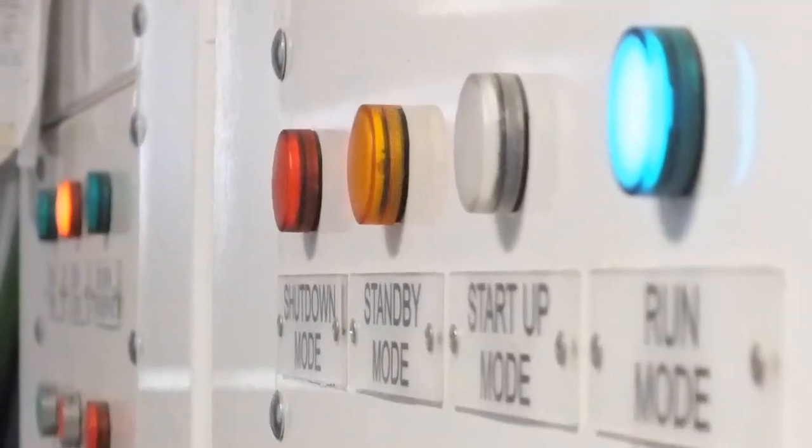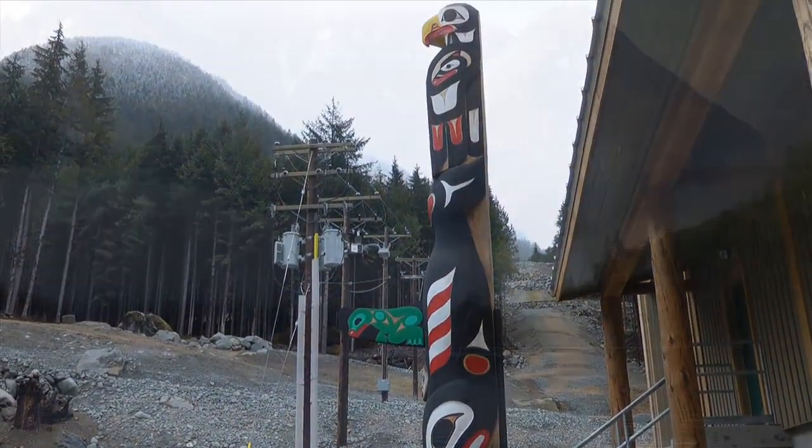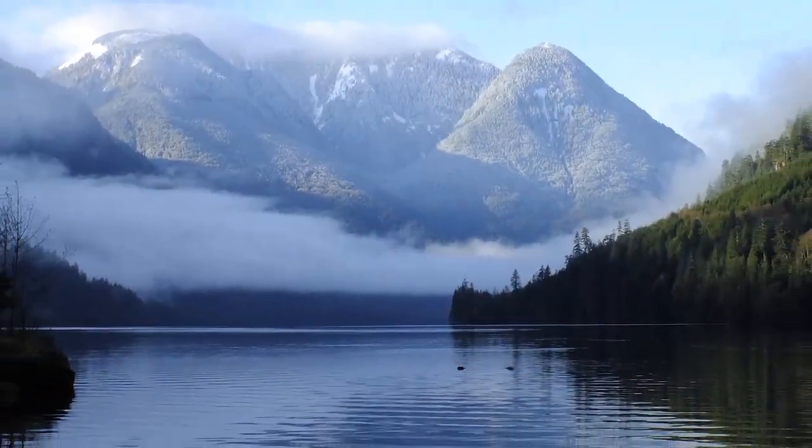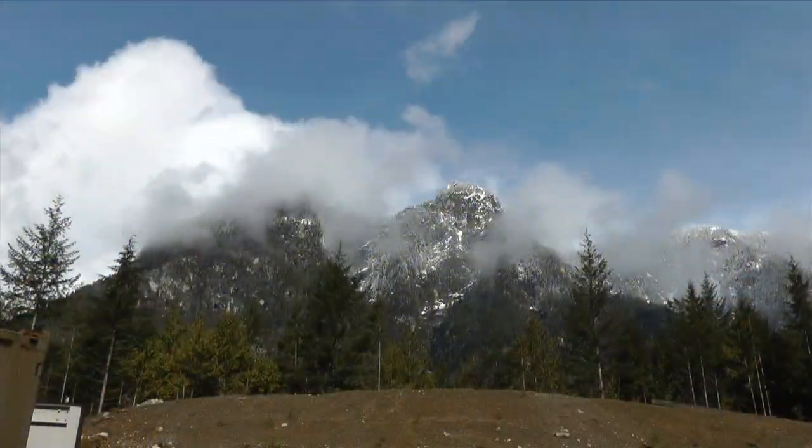Performance testing is a critical component of proper pump and turbine maintenance programs, and Renewable Power Corporation's turbine facility at Tyson Creek on British Columbia's Sunshine Coast is a perfect example of how Yates Meter testing can provide value.